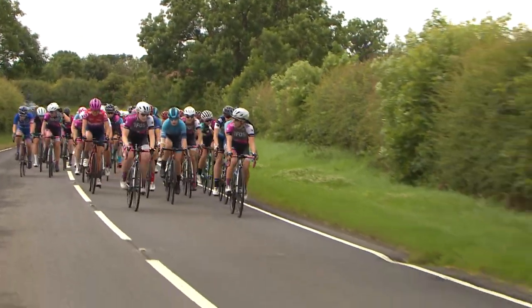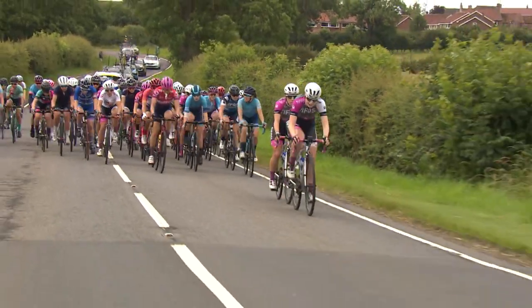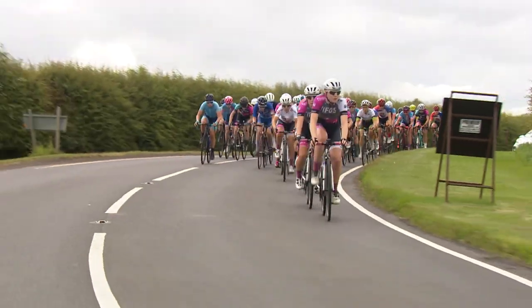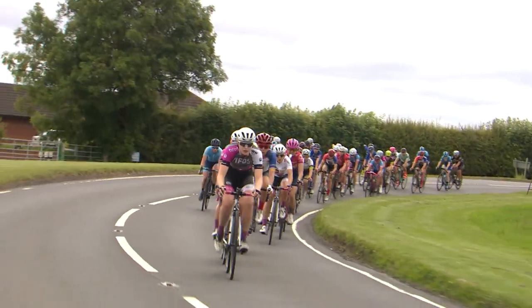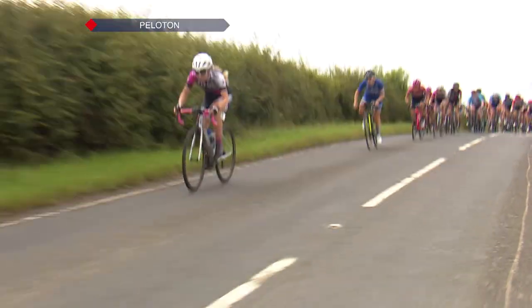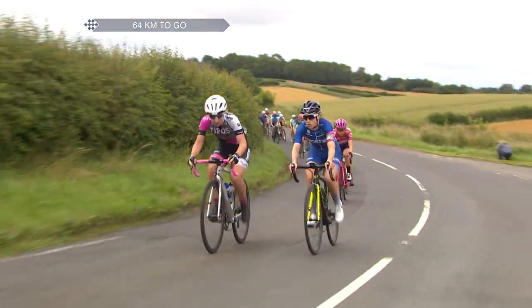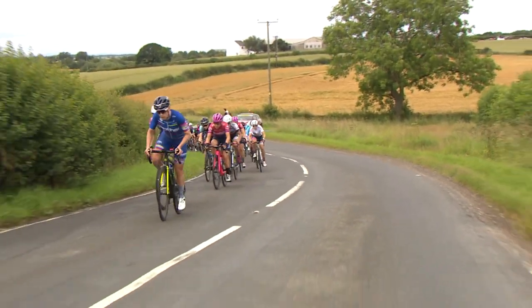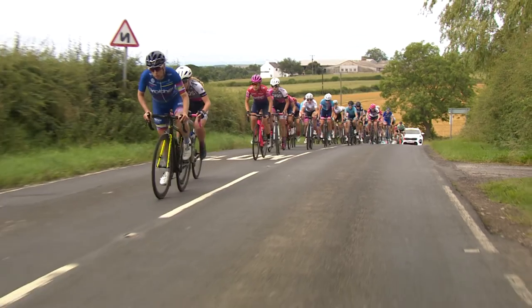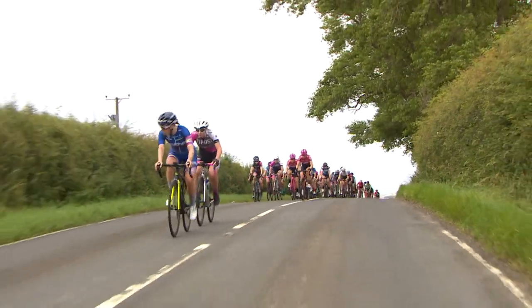Once again we see Brother UK Tifosi moving up, with Abigail Dentus on the front followed by her teammate Anna Henderson. Henderson has been doing a lot of racing abroad recently — a very young rider who came from alpine skiing, but she's just gaining experience all the time. Annie Simpson then puts in the pace on the front, but it looks very difficult to get any distance. Annie juggles a full-time job as a nutritionist at OTE and still manages to keep on top form — super impressive.